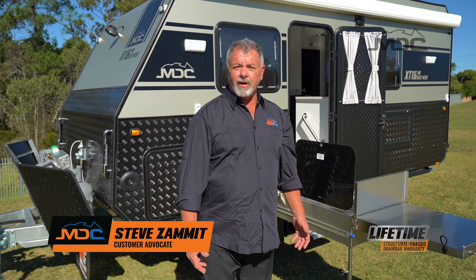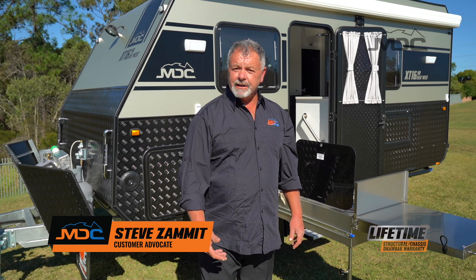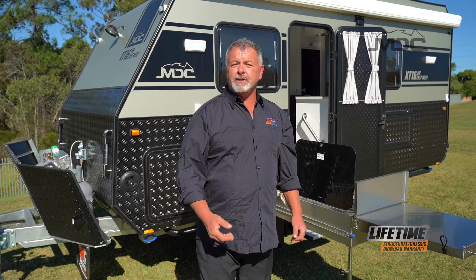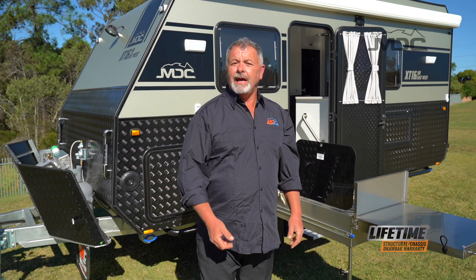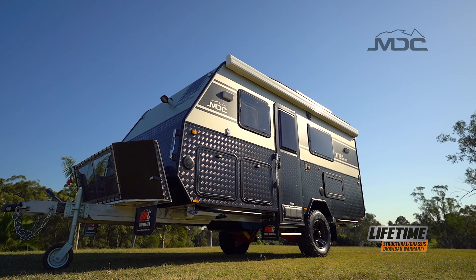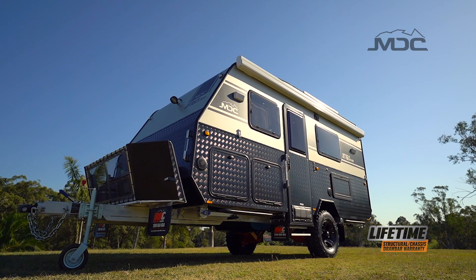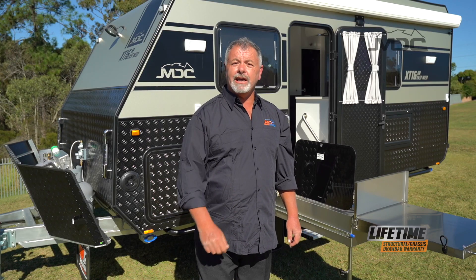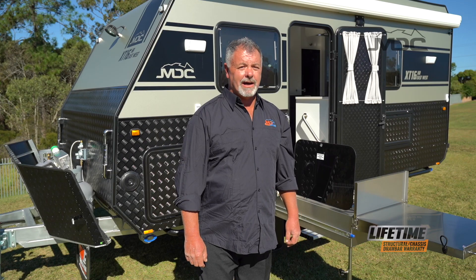2019 has been an exciting year for caravans as MDC move into a new age of luxury models. One range that has been causing a storm is the XT16 HR range, and this one behind me is the XT16 HR East-West. If you want to see luxury in off-road caravans, take a closer look at this one.